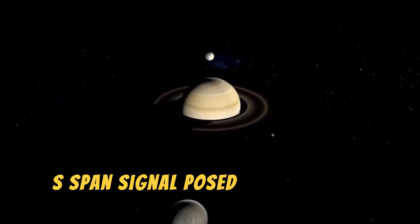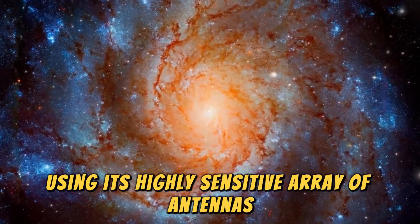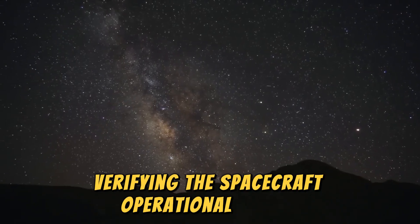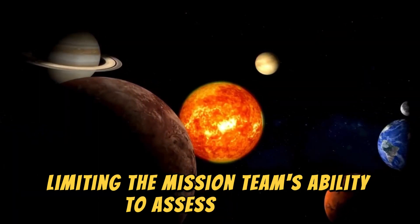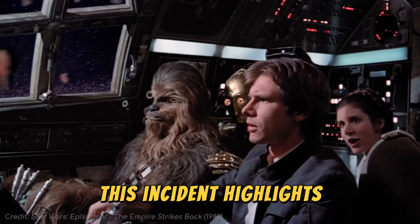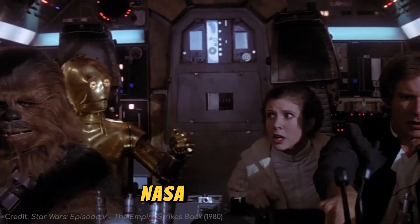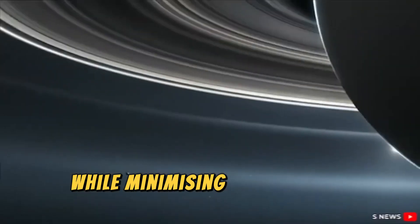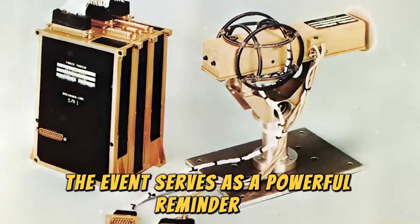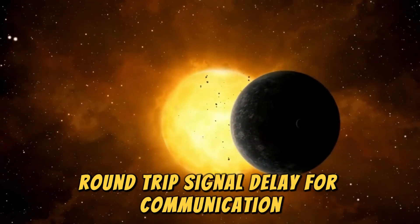Detecting Voyager 1's S-band signal posed a significant challenge, given the spacecraft's immense distance and the faintness of its transmission. Using its highly sensitive array of antennas, NASA's Deep Space Network managed to capture the signal, verifying the spacecraft's operational status and enabling the team to maintain communication. However, the S-band system, designed as a backup, lacks the capability to relay detailed telemetry, limiting the mission team's ability to assess Voyager 1's full health and performance. This incident highlights the exceptional foresight behind Voyager's design, which incorporated redundancies for critical systems to ensure long-term mission viability. NASA engineers are now carefully evaluating the potential to reactivate the X-band transmitter, a crucial tool for transmitting detailed data while minimizing risks to the spacecraft. The event serves as a powerful reminder of the complexities of deep space communication, where even minor malfunctions demand meticulous troubleshooting due to the nearly two-day round-trip signal delay.